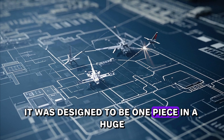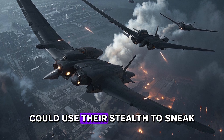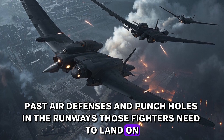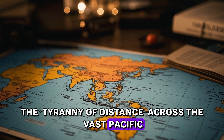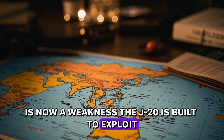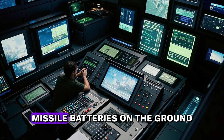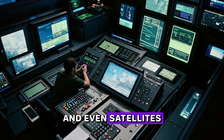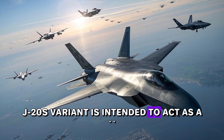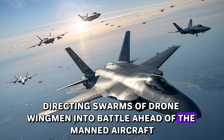It was designed to be one piece in a huge, interconnected network. Another group carrying precision bombs could use their stealth to sneak past air defenses and punch holes in the runways those fighters need to land on. The tyranny of distance across the vast Pacific, which used to be a shield for the U.S., is now a weakness the J-20 is built to exploit. It can share targeting data instantly with other jets, warships at sea, missile batteries on the ground, and even satellites. Analysts widely believe the new twin-seat J-20S variant is intended to act as a loyal wingman controller, directing swarms of drone wingmen into battle ahead of the manned aircraft, though this hasn't been officially confirmed.